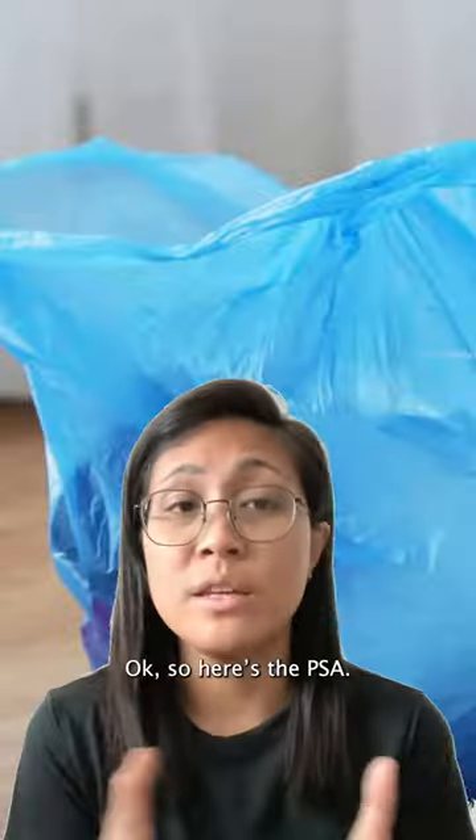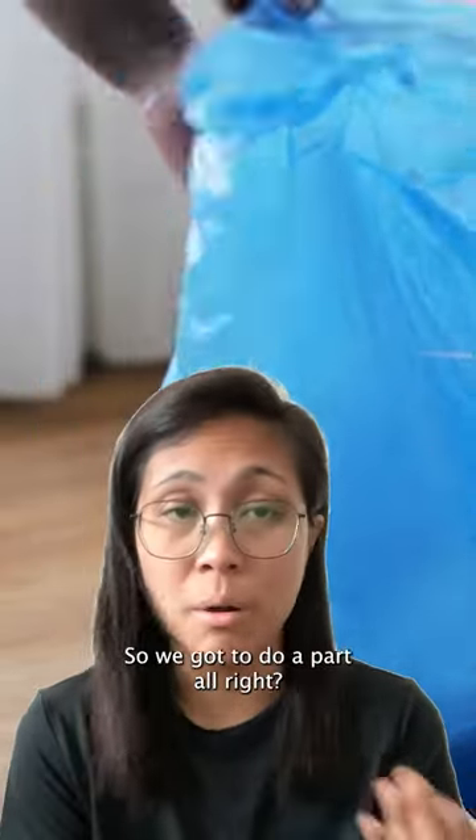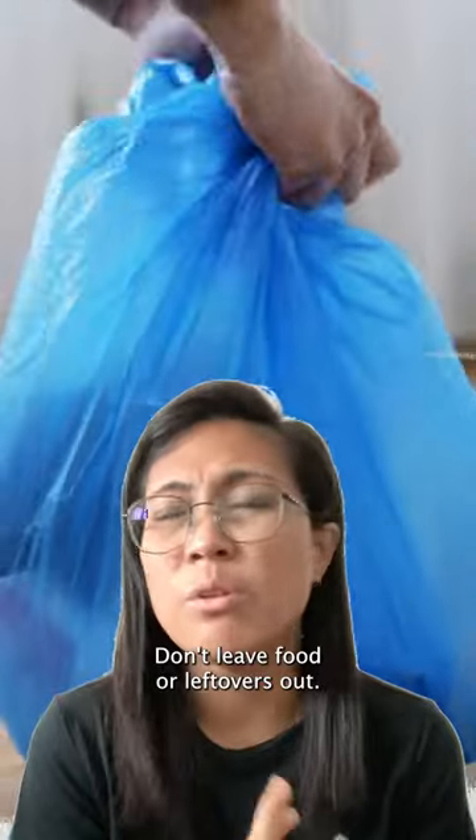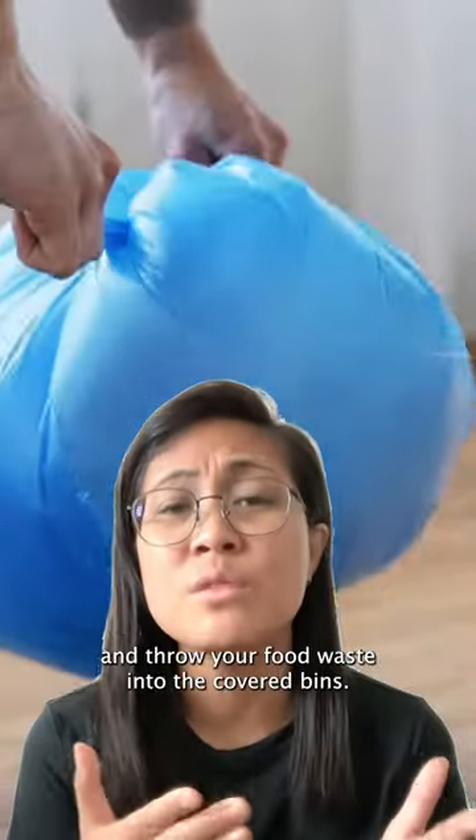Honestly, the same. Here's the PSA: rats need to eat and a place to crash, so we gotta do our part. Don't leave food or leftovers out — bag it up, tie it up, and throw your food waste into the covered bins.